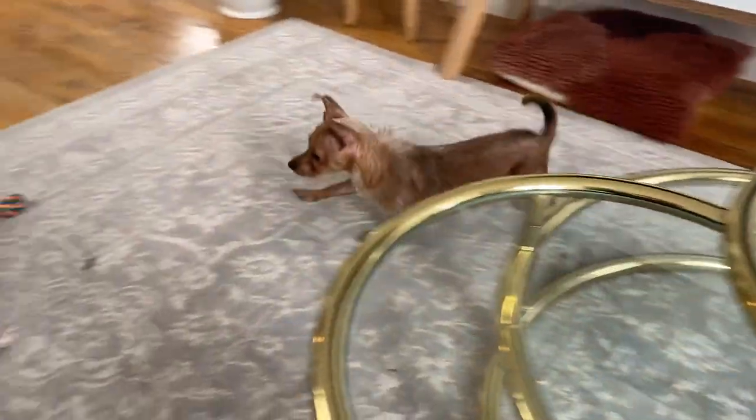Also, the cats have been playing and they're being so loud. They like to fake chase each other.